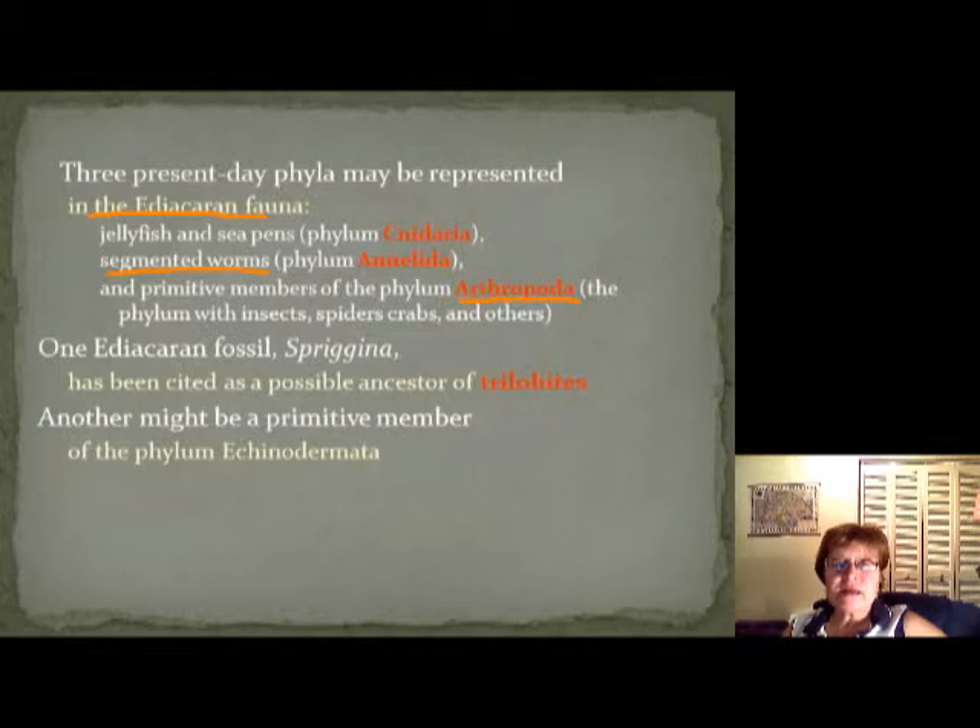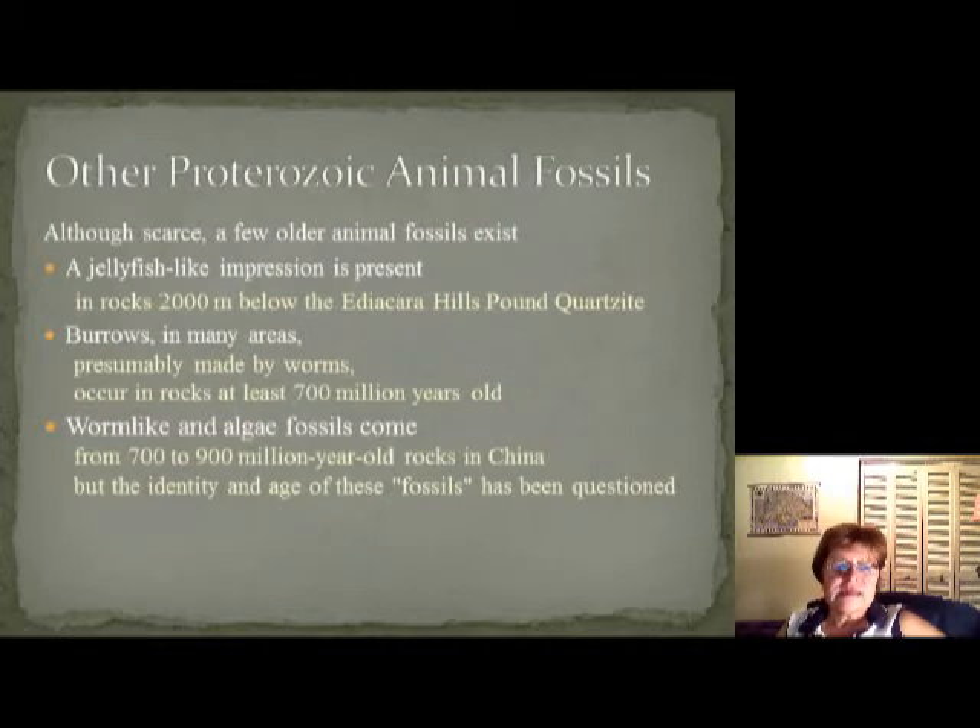There is an Ediacaran fossil called Spriggina, and they think it might be the ancestor of trilobites. Another might be a primitive member of echinoderms. We have some other Proterozoic animal fossils, although very rare. We have jellyfish-like impressions 2000 meters below Ediacaran Hills. There are burrows in many areas probably made by worms in rocks about 700 million years old, and some worm-like algae fossils from 700 to 900 million years ago from China.